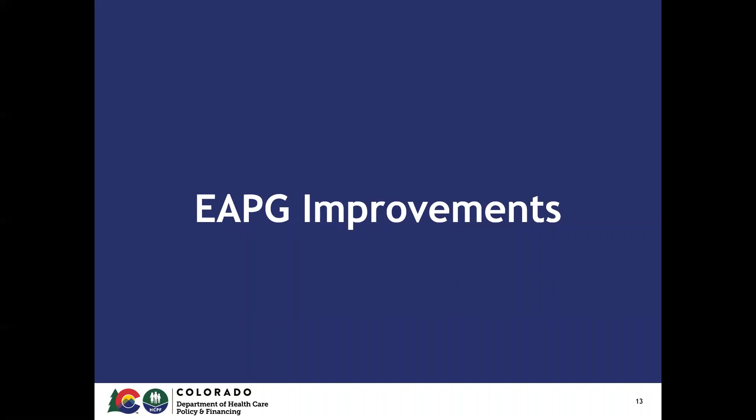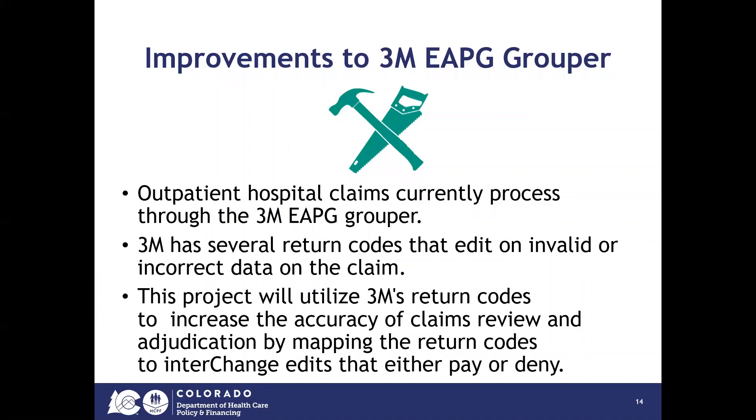To move on to the EAPG improvements, we will look at the components of that project next. Outpatient hospital claims are currently processed through the 3M EAPG grouper. 3M has several return codes that edit on invalid or incorrect data on the claim. This project will utilize 3M's return codes to increase the accuracy of claims review and adjudication by mapping the return codes to Colorado Interchange edits to either pay or deny.